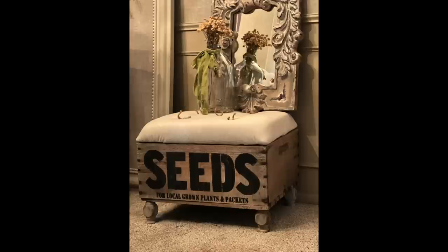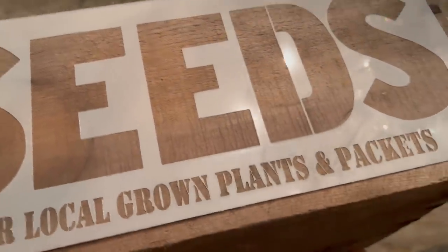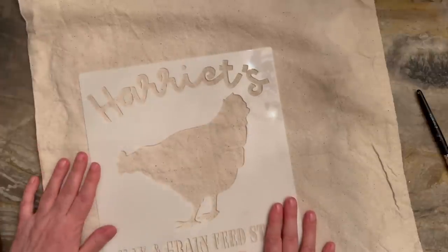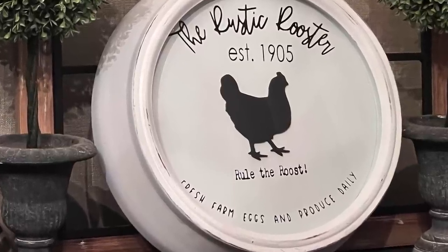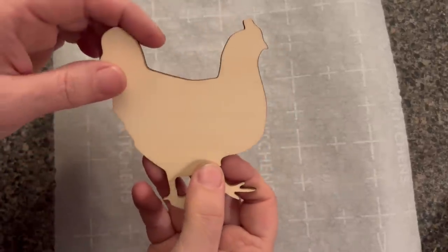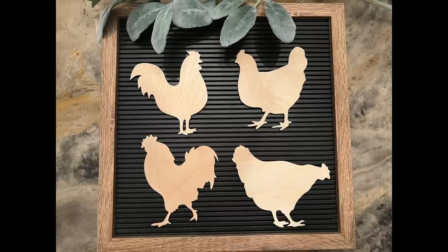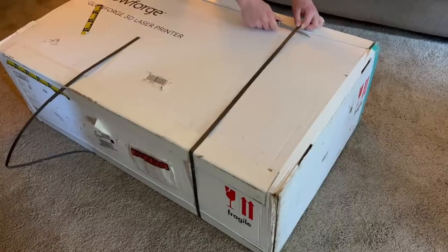So don't forget to tune in next week to see these wonderful projects. And I have a special announcement — next week those stencils you saw in the preview will be available in my Etsy store and on my website. And I have these little cutout chickens and I will have those available in my Etsy store very, very soon.